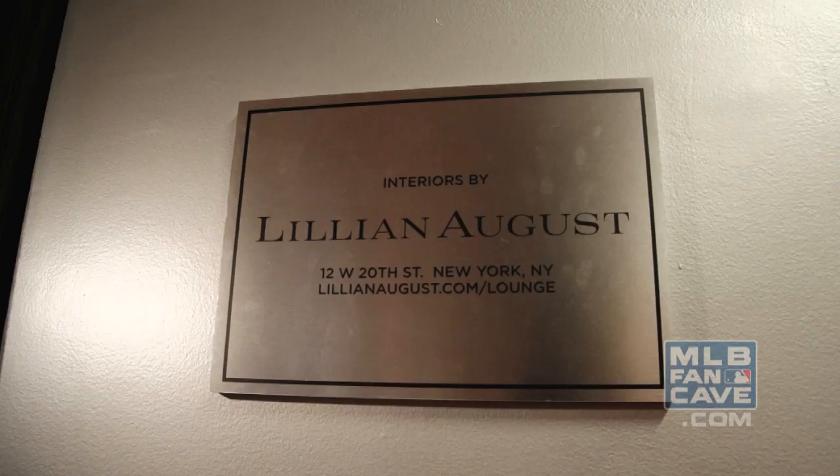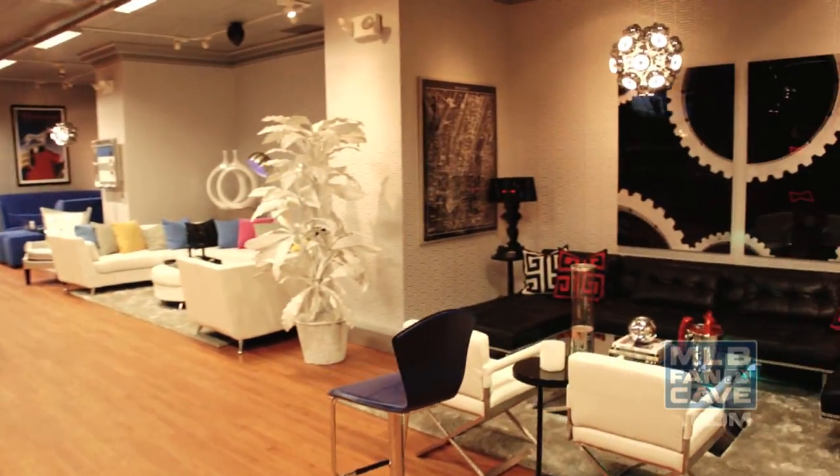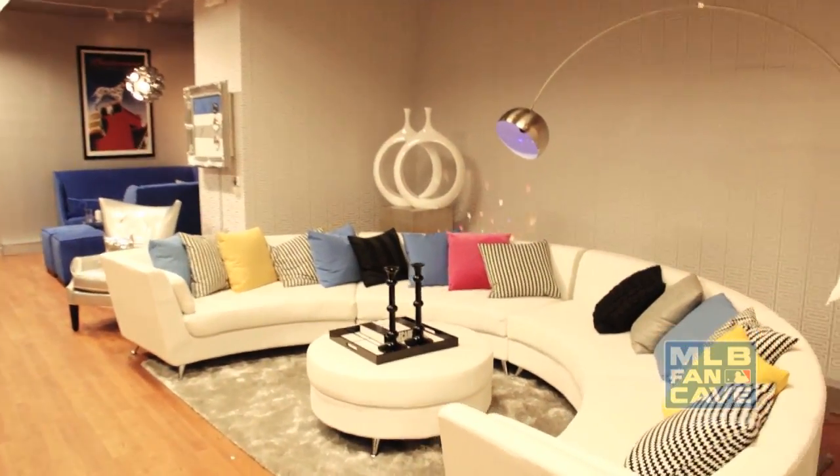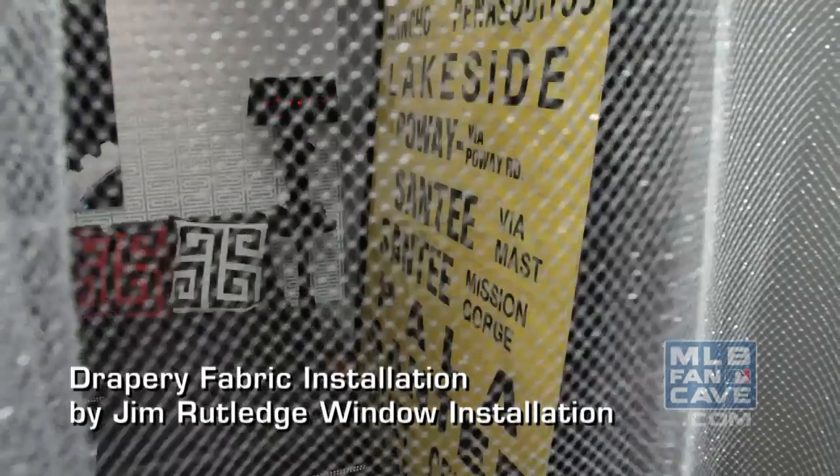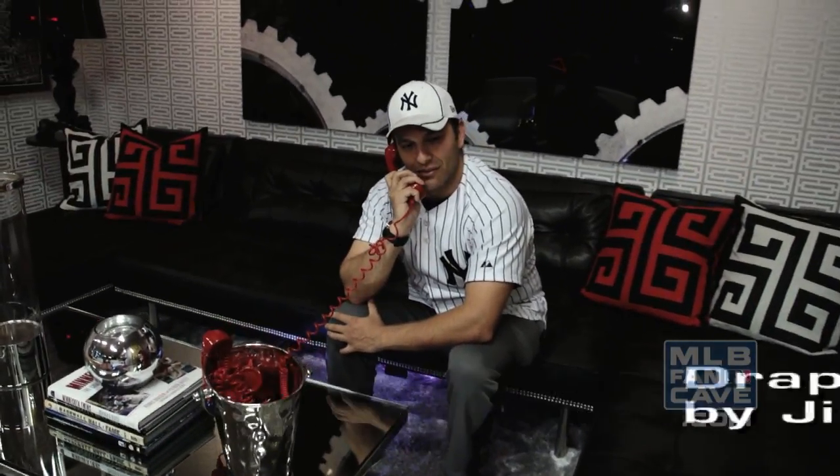Hi, my name is Eddie Mata, and we're at the club lounge downstairs, where interior decorator Lillian August designed three exclusive VIP spots. I love this light blue color — it's not navy blue like my Yankees, but I'm still feeling it. This section matches the home uniforms. Commissioner Seeley, your VIP booth is ready.